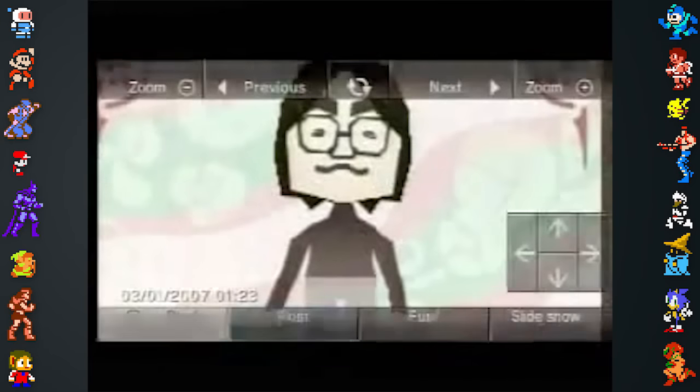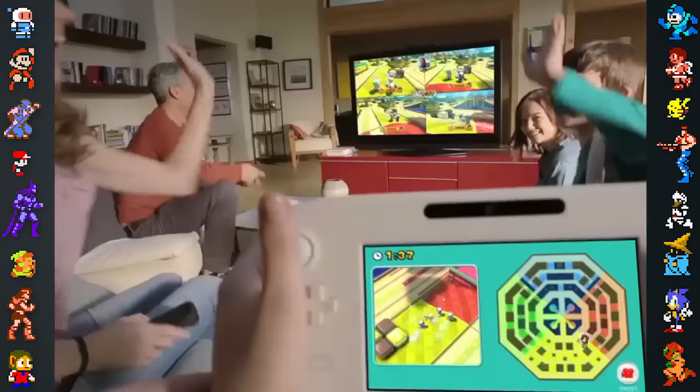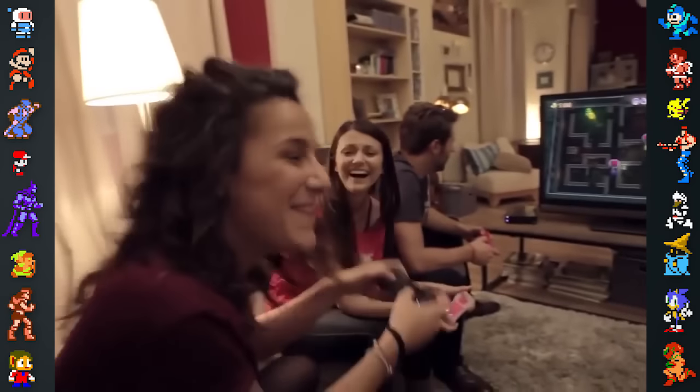A portion of Stage Debut heavily influenced the creation of Nintendo's Miis and the Mii Channel. Some have also speculated that Stage Debut influenced the development of Nintendo Land.